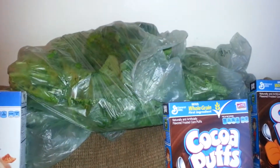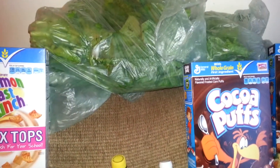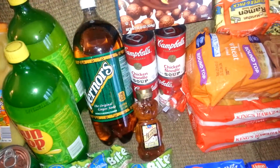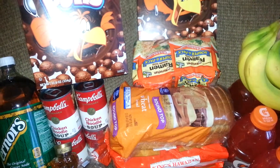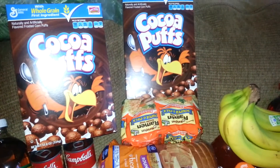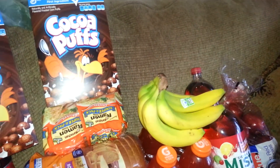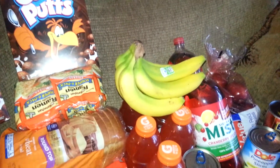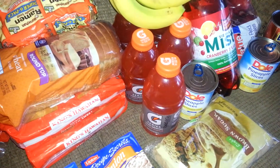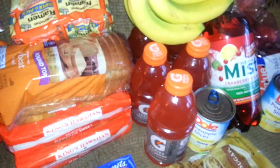I did get my greens; I have to finish up my dinner for Christmas, so I got bunches of greens. The bread is on sale for $1.00 a loaf. The ramen noodles are like $1.19. The bananas were $0.54 a pound. My son loves this flavor Gatorade — strawberry watermelon — and they are $1.00 each until tomorrow at Kroger's.